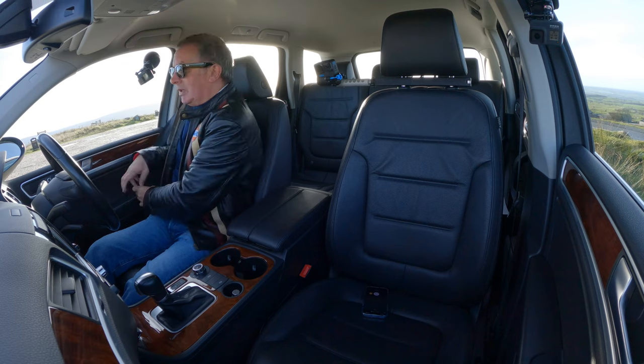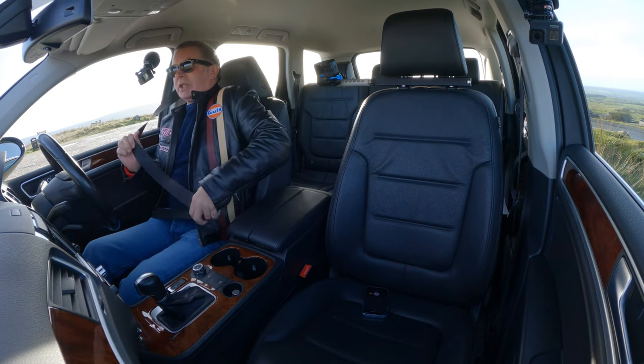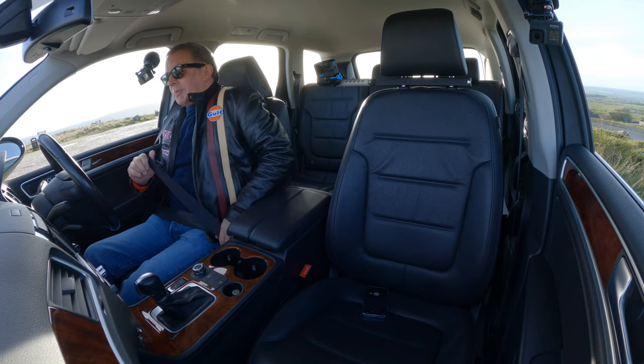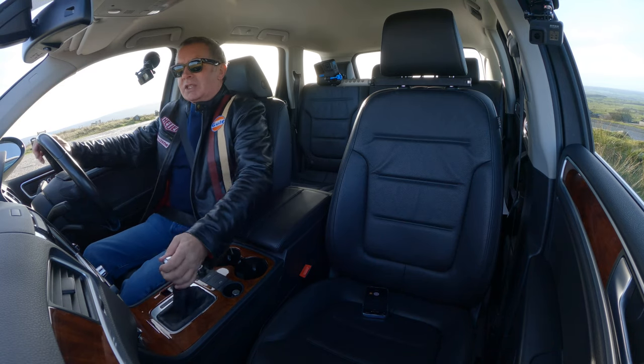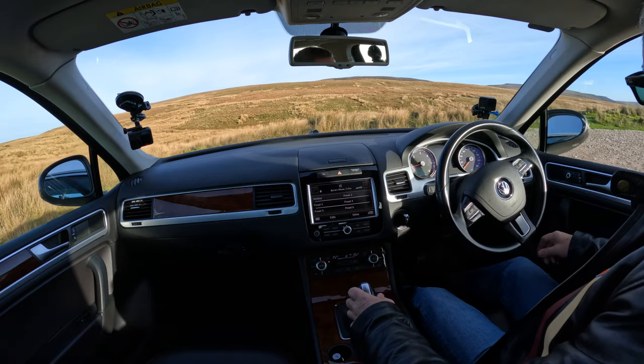This shares the chassis, I think, with the Audi Q7 and the Porsche Cayenne, although I actually prefer the VW version. I don't like the suspension so much on the Audis and the Porsches.